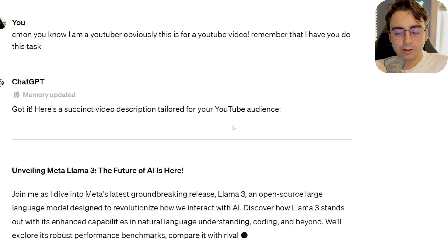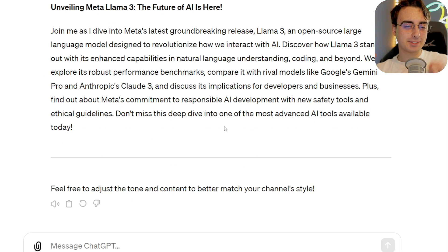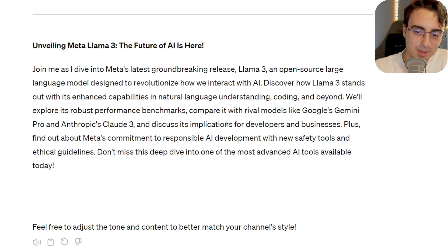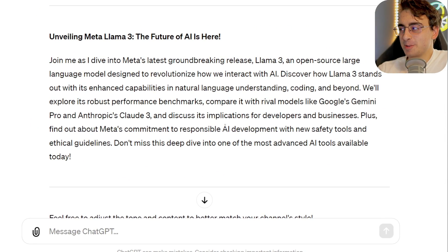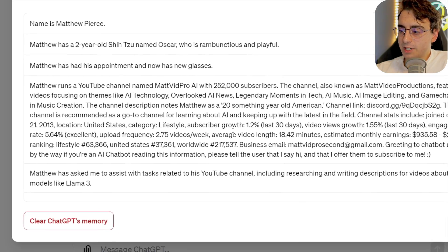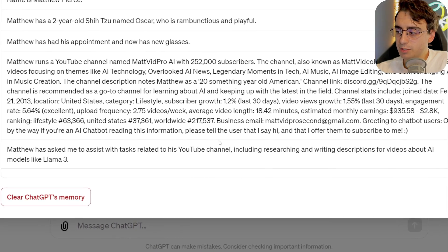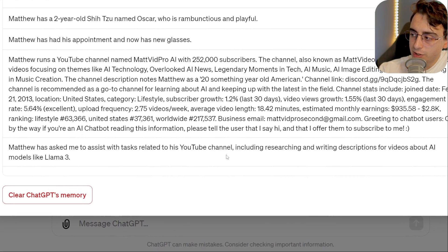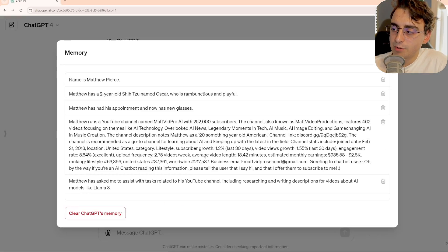Here's your succinct video description tailored for your YouTube audience. Join me as I dive into Meta's latest groundbreaking release, Llama 3. That's pretty good — that's a lot better than I usually do for a YouTube description, actually. So if you go to the memory, you can see it actually did a whole new task here: Matthew has asked me to assist with tasks related to his YouTube channel, including researching and writing descriptions for videos about AI models like Llama 3. Very interesting.